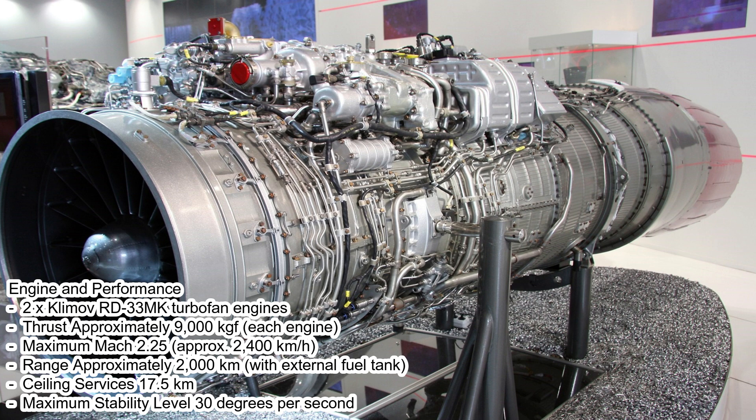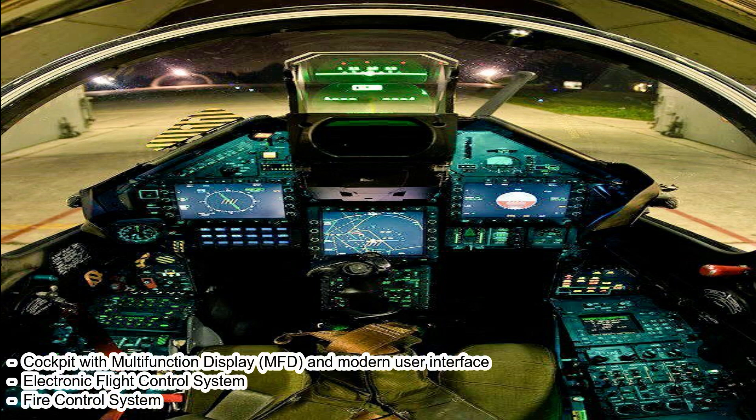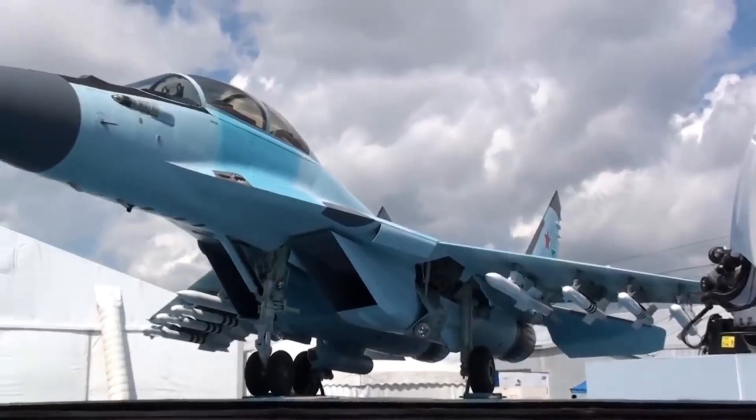Two Klimov RD-33MK turbofan engines provide approximately 9,000 kgf of thrust each. Maximum speed is approximately Mach 2.5, with a range of approximately 2,000 km with external fuel tanks, a service ceiling of 17.5 km, and a maximum roll rate of 30 degrees per second.